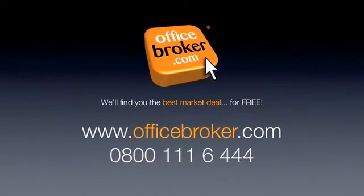Officebroker.com can help your business get the best deal on an office within this building on the Quays, Manchester. For more information, call us free on 0800 111 6444.